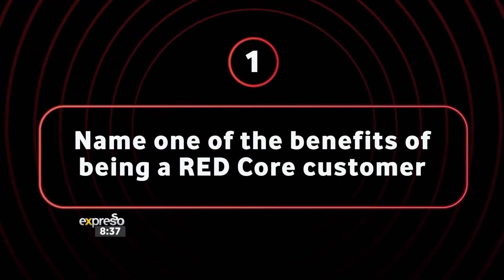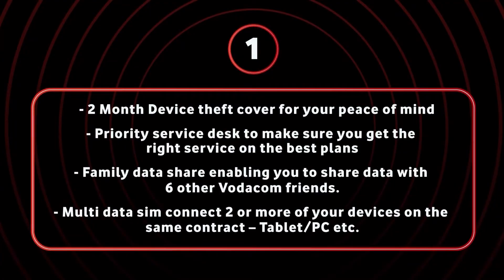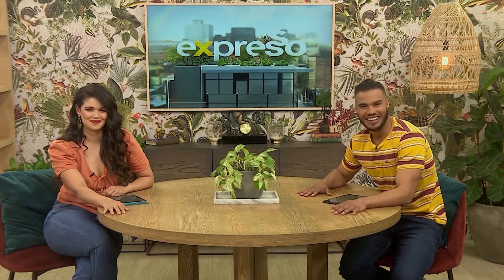Okay, let's do it! Let's start off with the first question: name one of the benefits of being a Red core customer. You get accidental cover — if anything happens to your phone. I think that is correct. Is that correct? That is correct, because that's what we just shared — she was listening! Well played.